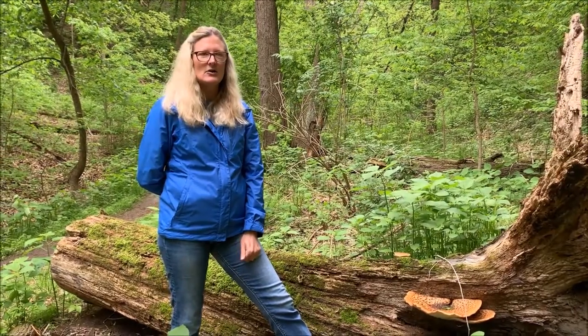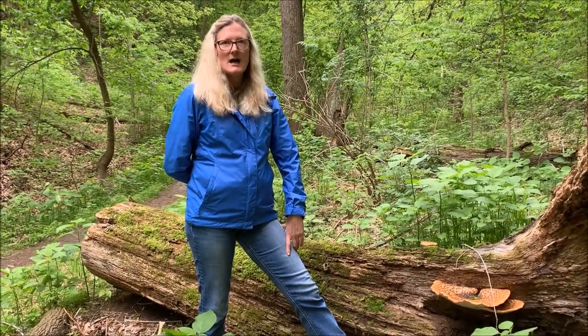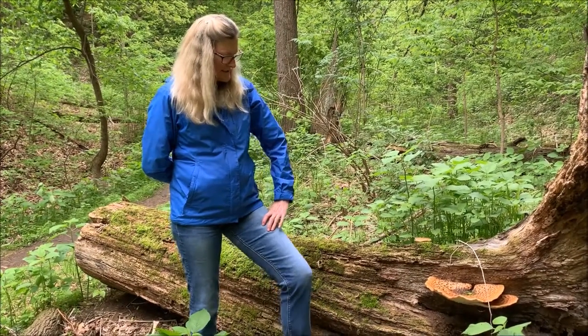Like the other ones I've talked about, it's a decomposer, so it likes old dead logs. It's breaking it down, and it'll turn into soil.